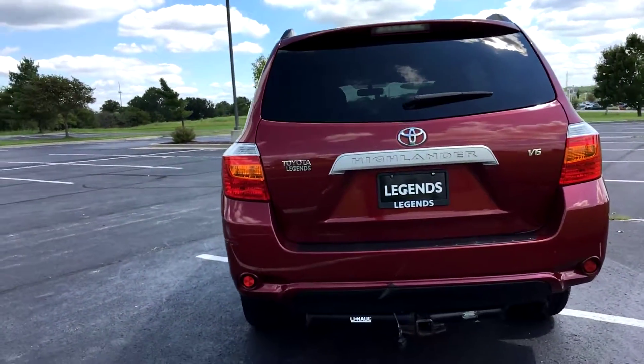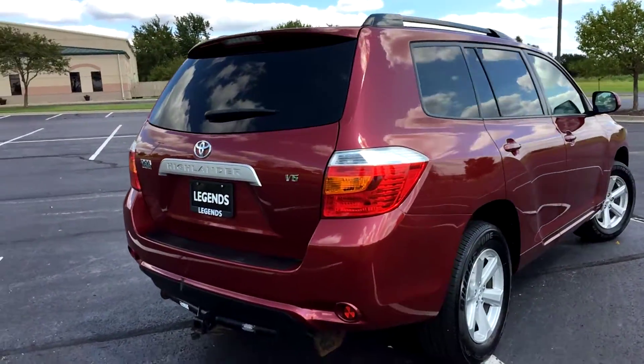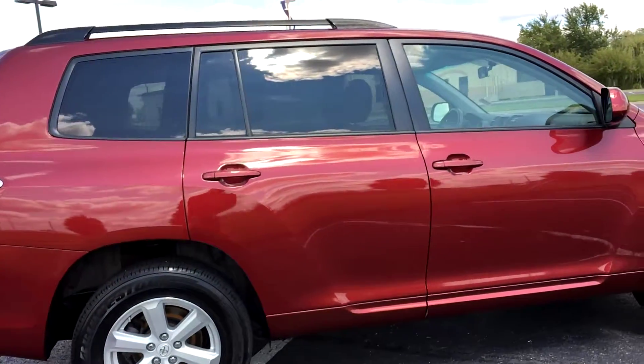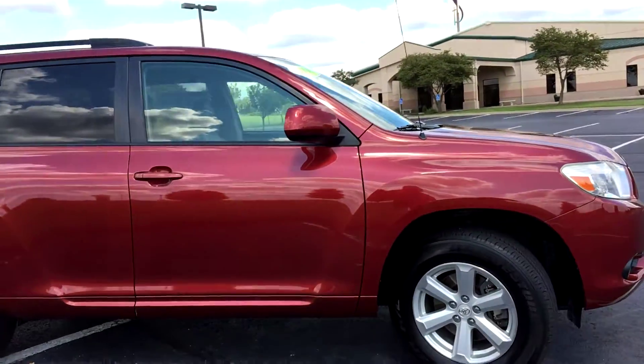It has the tow package on here, gray leather interior with two-stage heated seats, brand new tires, and factory alloy wheels. It does have a little bit of cosmetic damage on the rear bumper — nothing that needs to be replaced though. It will be touched up, I promise.